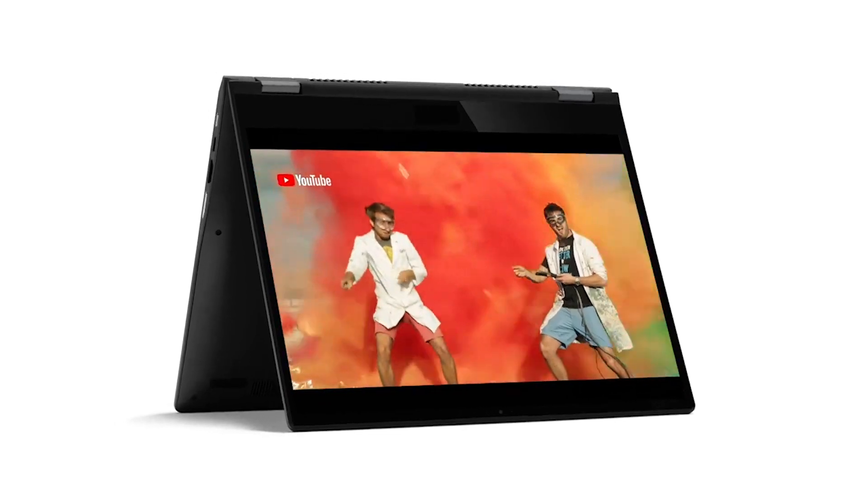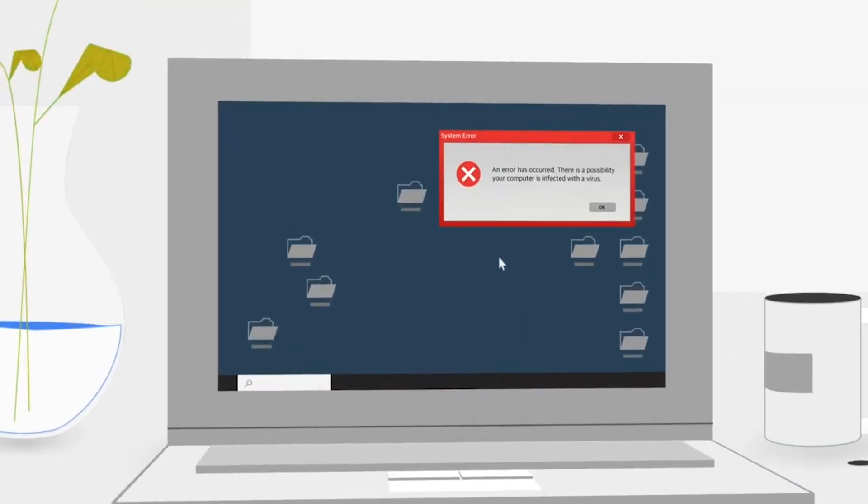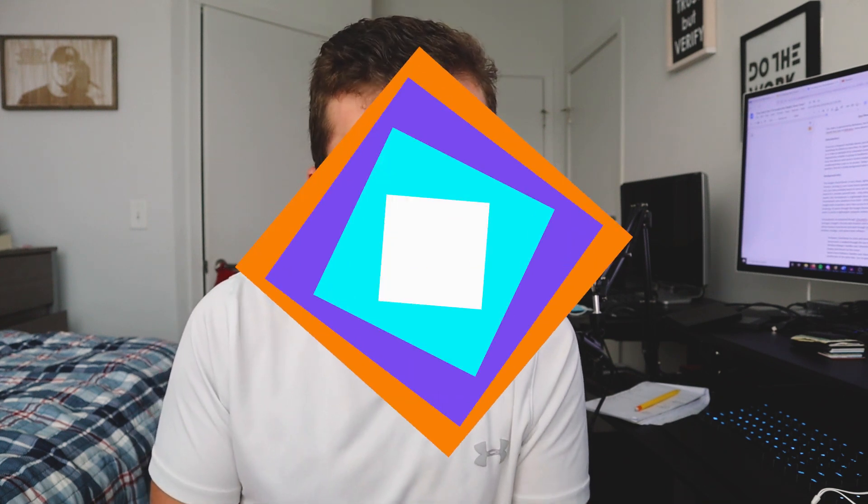According to Google, there is a layered element of security completely eliminating the need for an antivirus application or software program. But is this true? Can Chromebooks really get viruses?